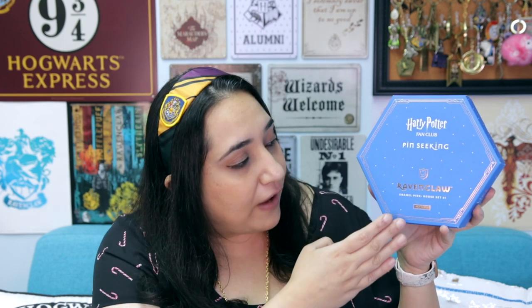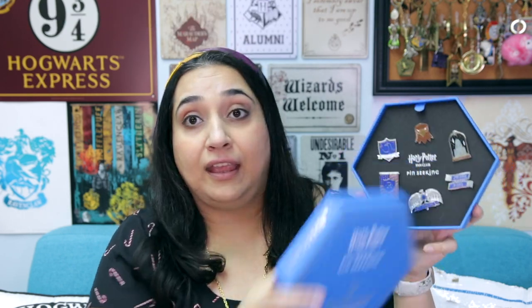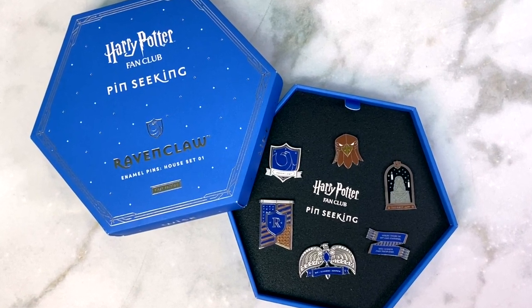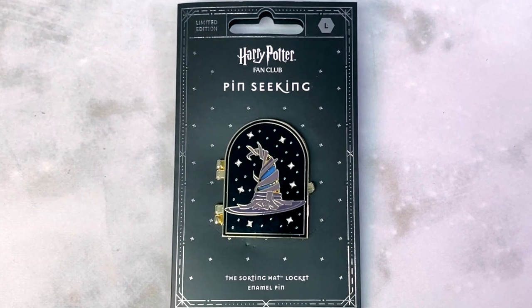The Wizarding World came out with a Harry Potter fan club pin seeking collection this year, in which they featured a bunch of house set pins. This is a Ravenclaw one that I got, which I think is so cool — it came with a set of six pins, and they had similar pins for all the other houses too. They also periodically release other pins like this fun sorting hat locket pin, but they do tend to sell out really fast, especially if they're exclusive. Having a Wizarding World Gold membership gives early access as well as a discount, so that would be something to consider as a bonus gift if you were thinking about giving someone items from the pin seeking collection.